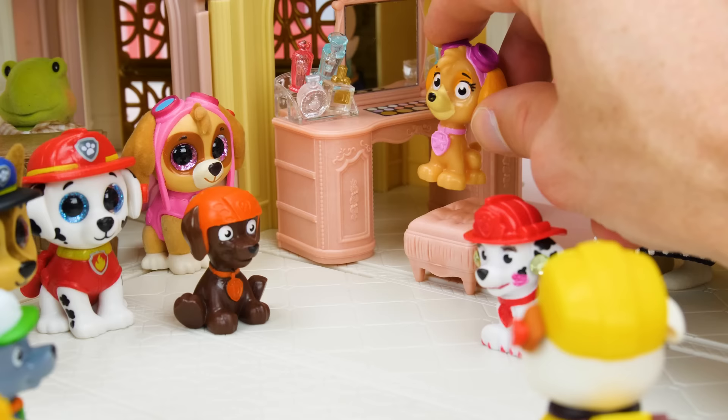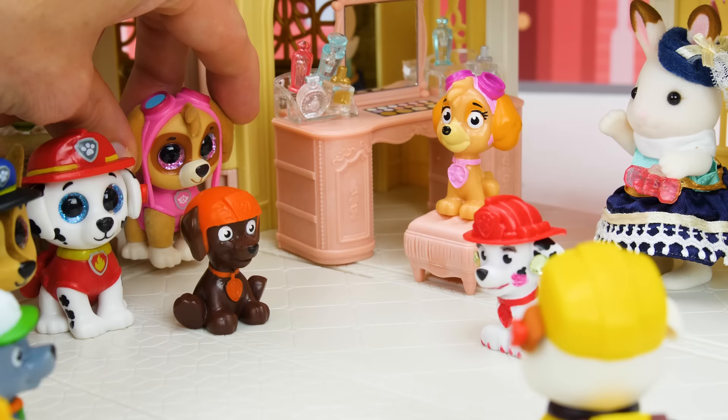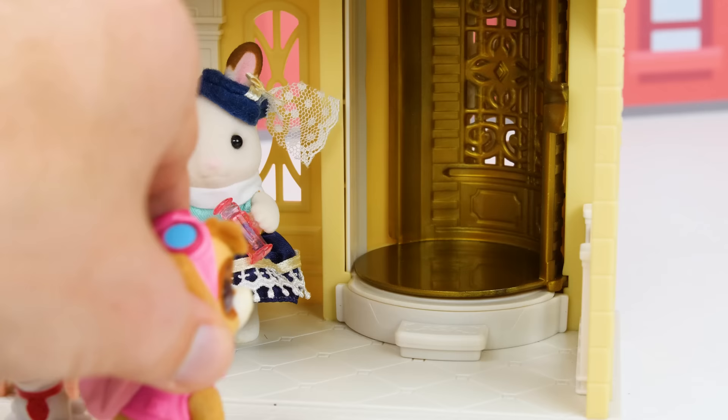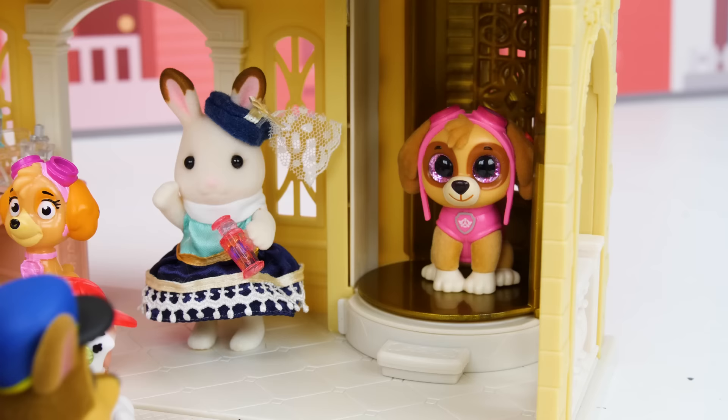When are we going toy shopping? Hold your horses Skye — first, Chase and I have to go get some clothes and then we can all go toy shopping! I can't wait! Come on Skye, let's head up to the elevator and go clothes shopping!